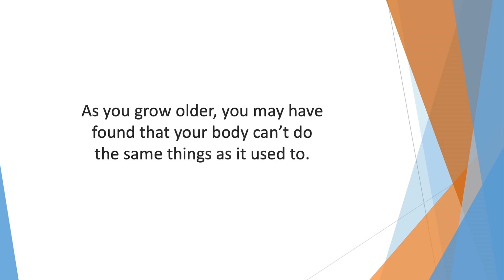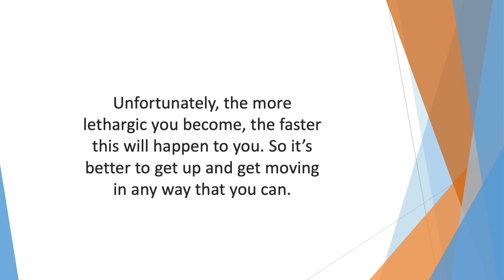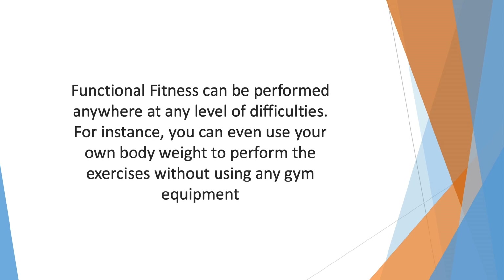By doing lunges, your muscles and joints become accustomed to the strong pull and strain, and therefore perform more effectively as you run. As you grow older you may find that your body can't do the same things it used to — this happens to everybody. Unfortunately, the more lethargic you become, the faster this will happen, so it's better to get up and get moving. Functional fitness can be performed anywhere, at any level of difficulty. You can even use your own body weight to perform the exercises without any gym equipment.